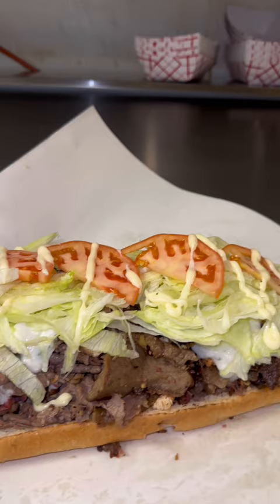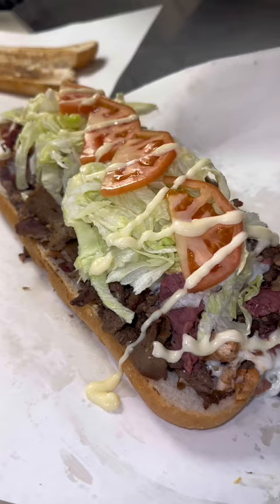It's got gyro meat, chicken, steak, corned beef, and roast beef. It's topped with tzatziki sauce, lettuce, and tomatoes in their sauce.